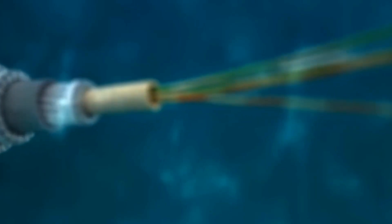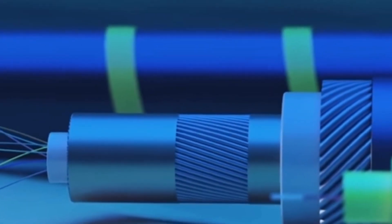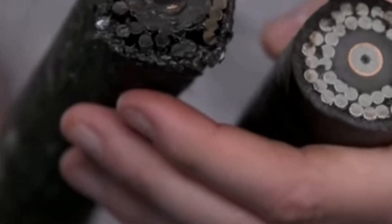These fiber optic cables carry a massive amount of data to millions of people, going through an incredible level of advancement and sophistication. One fun fact is that one of the pioneers of the fiber optic cable is in fact a Ghanaian.